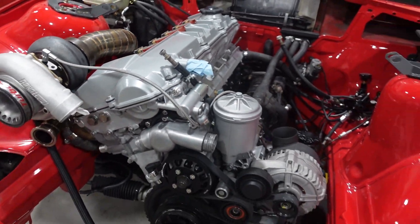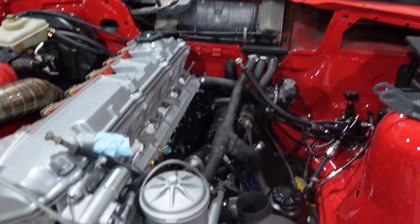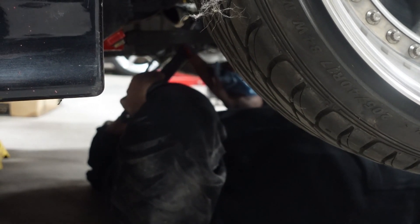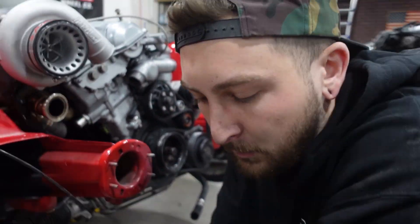Hopefully it performs well because I cannot fathom taking this thing apart again. You know how many engines have been in and out of this thing? I'm feeling optimistic. This thing is gonna make some sauce - it should make lots of horsepower, way more than the clutch can handle right now. I hope everyone likes clutch content.